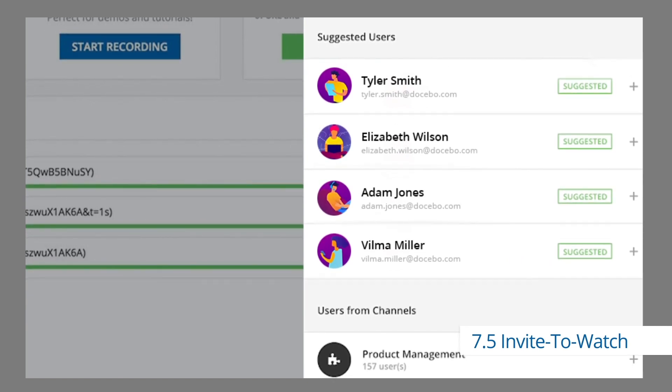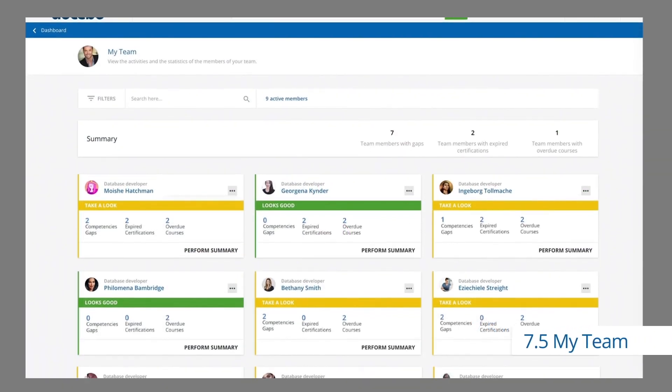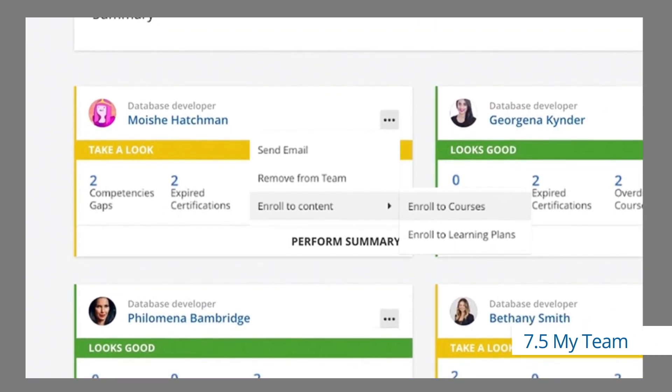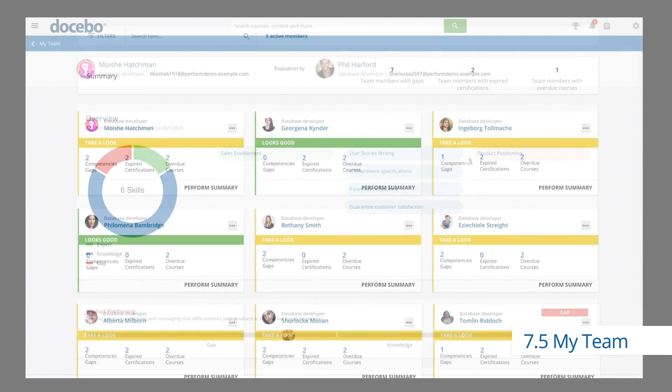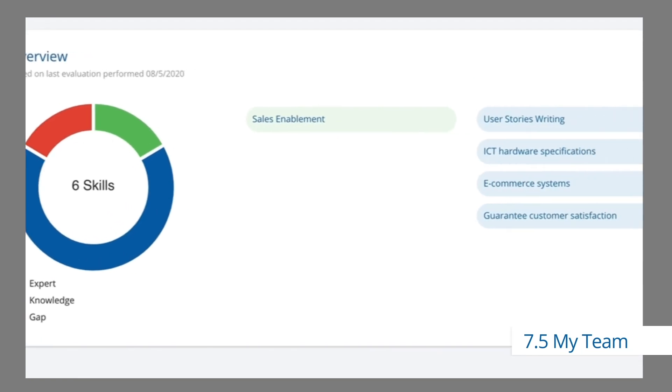On top of our AI components, 7.5 also introduces My Team, which gives managers instant visibility into the learning activities of their teams. No longer do they need to go through learning admins to view progress. They also gain access to valuable and actionable insights into their team's skills and skill gaps.